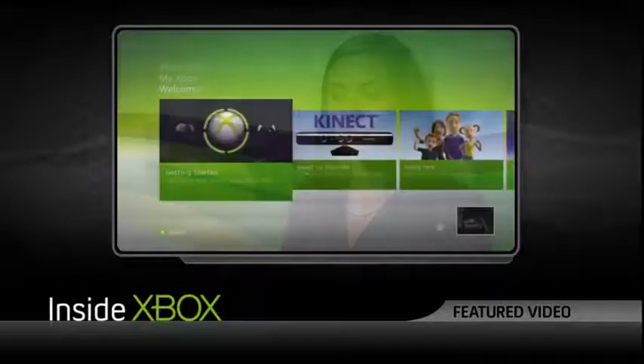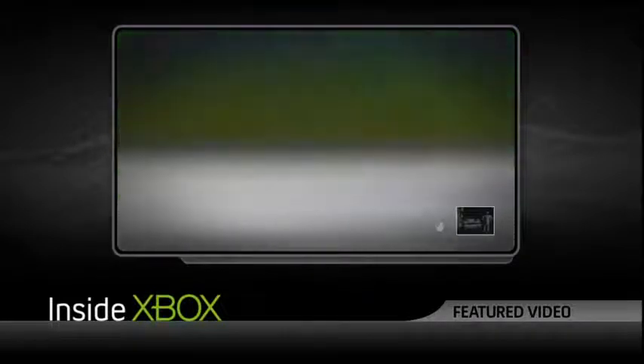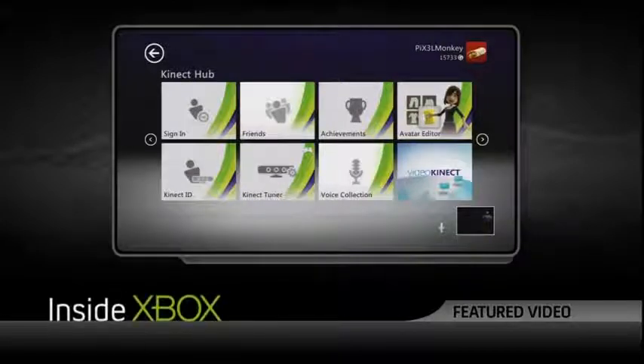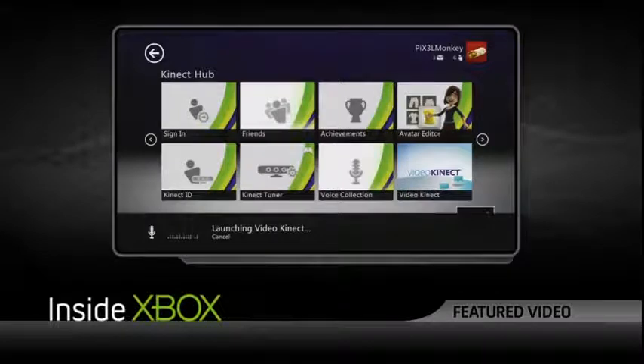What speech recognition allows you to do is navigate the hub and certain experiences with just your voice. When you're starting up the dashboard and you want to engage Xbox voice commands, you'll notice a microphone icon in the bottom right corner. When you see that, you can say 'Xbox' and that'll bring up a menu at the bottom of the screen which tells you the commands you can say. Once you're in the hub, a set of grammars shows up, and you can say 'Xbox' again.